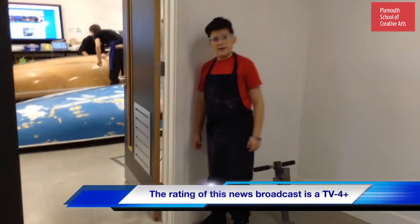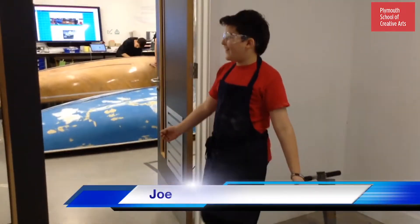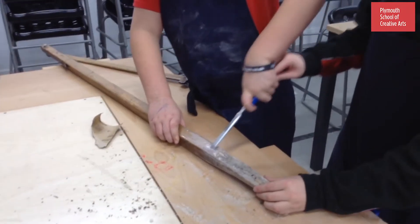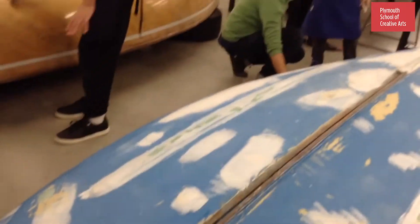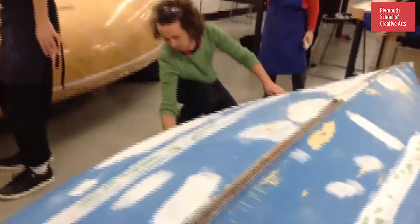This is the latest news for Port PSCA Boat West Erosion. He's done it. And here, Jack is sanding the boat.